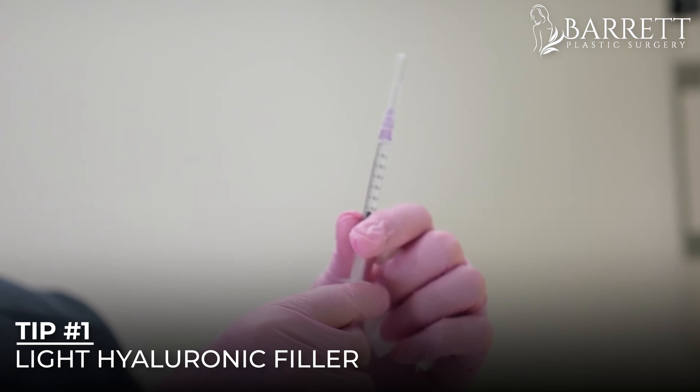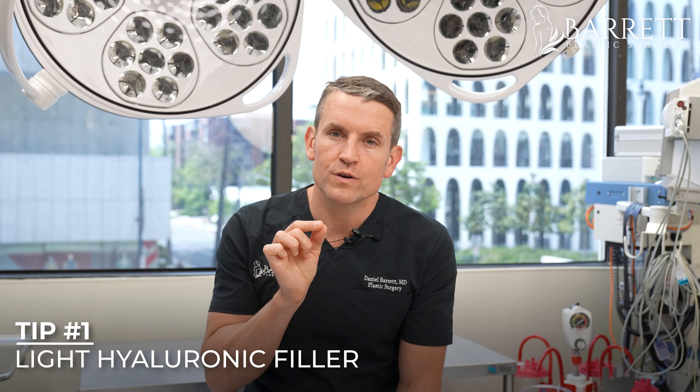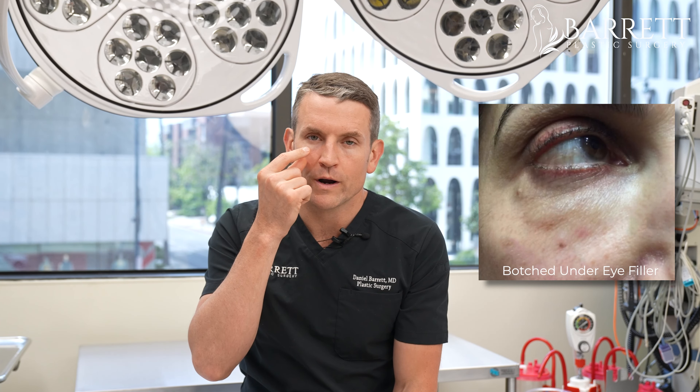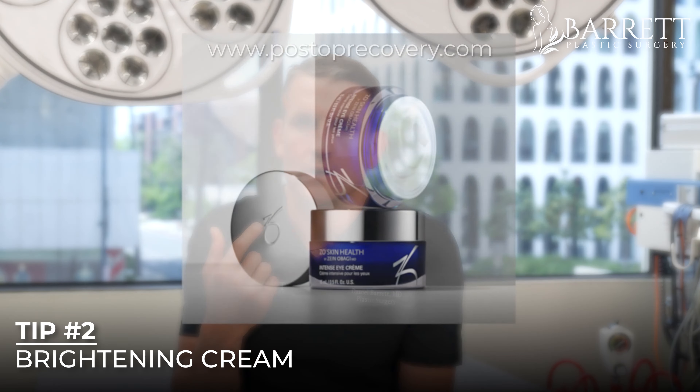One option is to inject a little bit of filler — a light hyaluronic acid-based filler in this area — but don't overdo it. If you overdo the under eye area, you will end up with a hollow or a grayish appearance of the under eye.